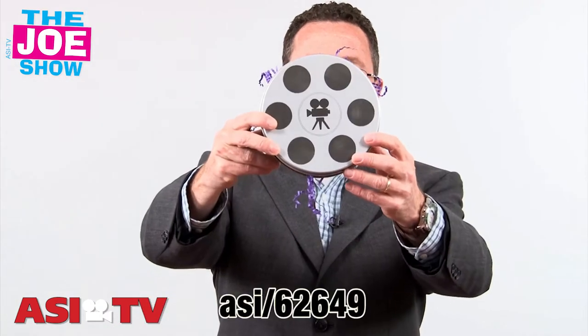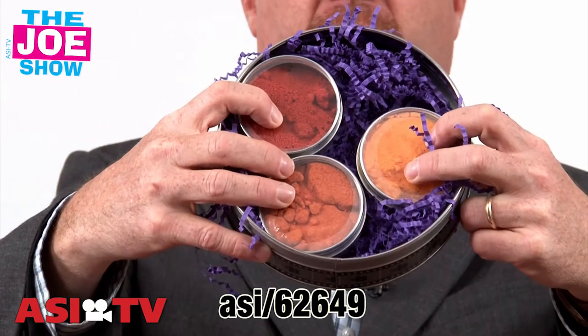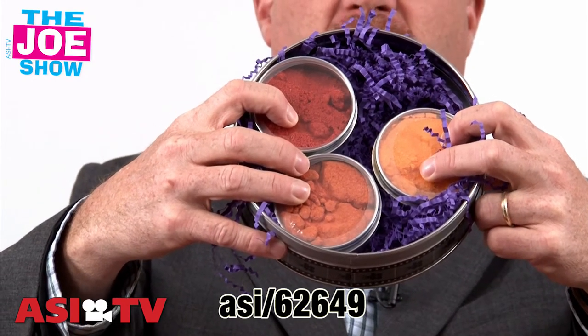The next product — we have a movie tin here. I'm going to open it up. What's best with movies? How about some popcorn flavoring? Three different flavors here, so a person gets it, they sprinkle the popcorn with it, and they have a nice, delicious treat. Great for movie-themed promotions, opening night movie premieres, and anyone who likes to eat popcorn.